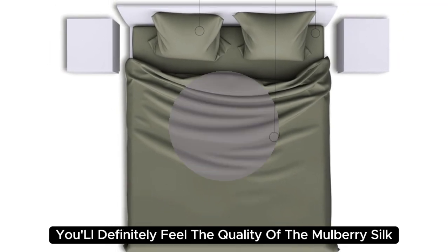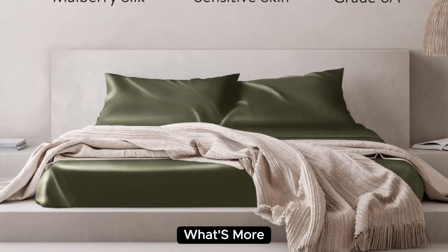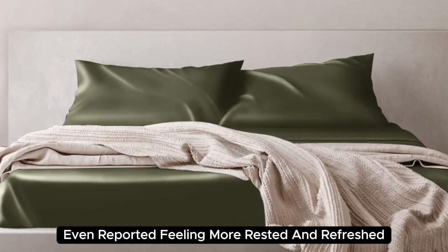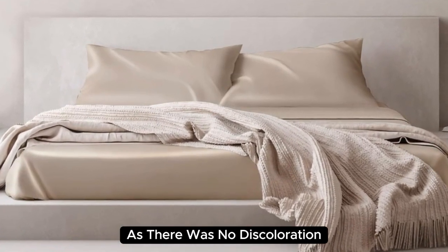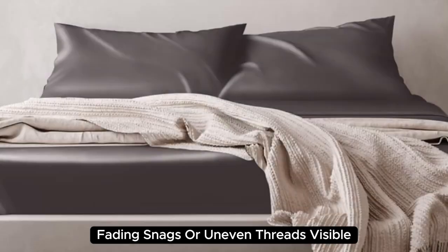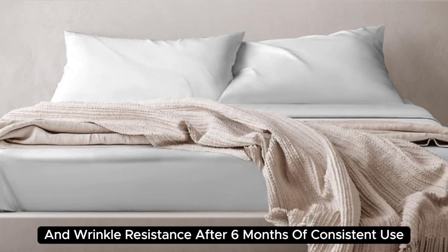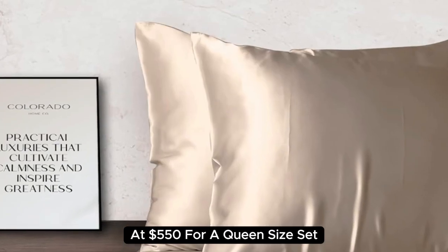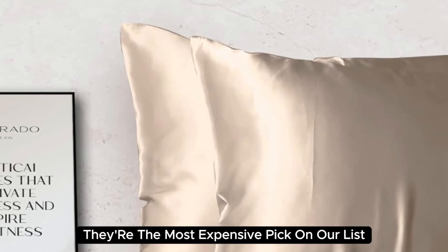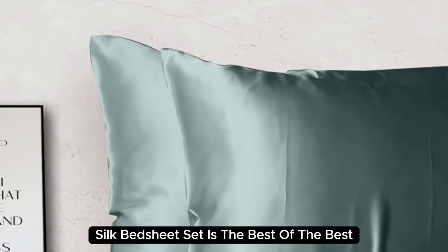You'll definitely feel the quality of the mulberry silk when using these sheets. During long-term testing, we found them to be a bit too warm during summer months, but appreciated the cozy feel as the weather got colder. A team member even reported feeling more rested and refreshed after using them. The sheets held up very well post-wash with no discoloration, fading, snags, or uneven threads, and we appreciate their low-maintenance care instructions and wrinkle resistance. After six months of consistent use, we noticed some very minor loose threads, but they still look and feel as good as new. At $550 for a queen-size set, they're the most expensive pick on our list, but if you want to invest in luxury bedding, the Colorado Home Mulberry Silk Bed Sheet Set is the best of the best.